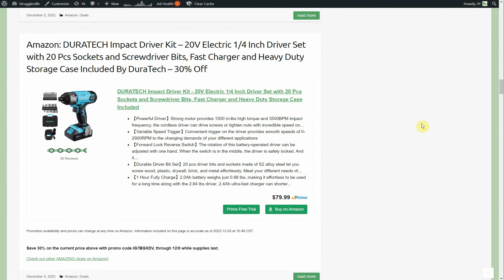This is the first time I think I've seen a cordless tool by Duratec. I don't know how vast their cordless tool lineup is or how much they may be expanding it, but they're certainly a big enough company that it would be reasonable for them to start coming out with cordless tools. This is the impact driver kit — 20-volt, quarter-inch driver set with a 20-piece socket screwdriver bits, fast charger, and heavy duty case.